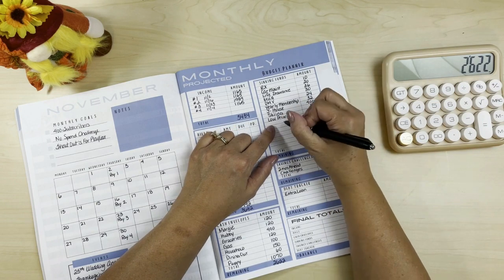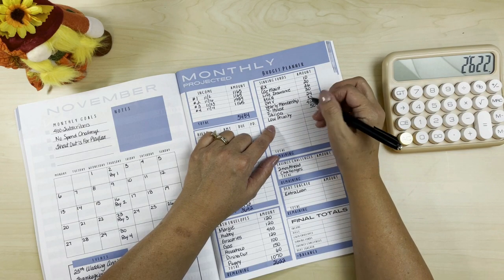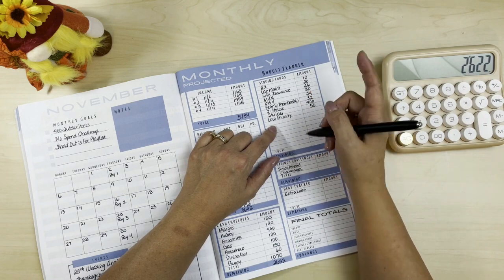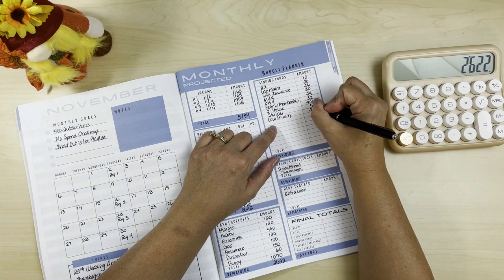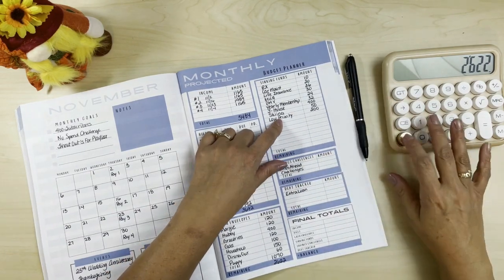I added a low priority sinking fund because my low priority binder doesn't get much love — it's the last thing I think of. When I decided I needed pants for work, there was no money in it because I don't stuff it that often. Since we have the extra paycheck this month, we're going to set aside $200 into low priority, and we'll probably do the randomizer to make it fun.